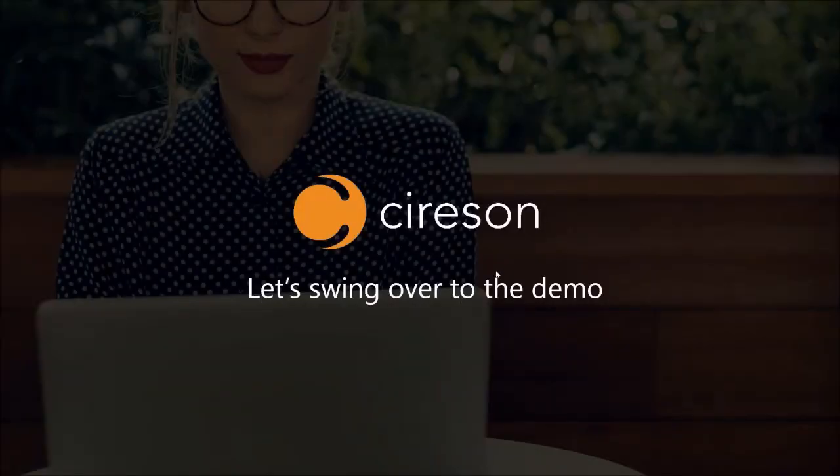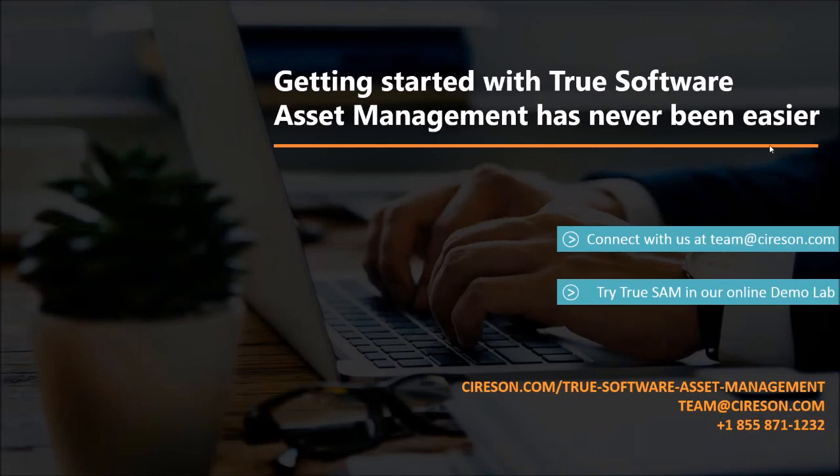If anyone would like to trial the Cybersyn solutions, feel free to connect with us at team@cybersyn.com or visit cybersyn.com to learn more. We're more than happy to have that conversation. With that said, let's jump into the Q&A.